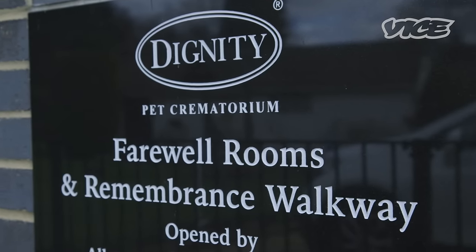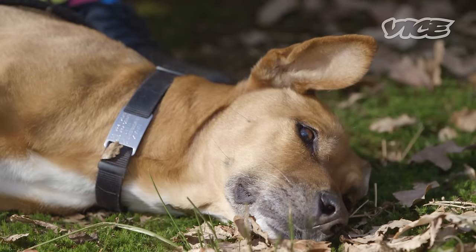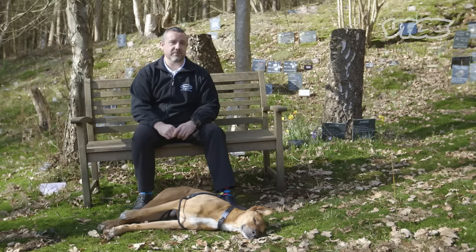Hello there, I'm Kevin. I am a pet cremator. I run an individual pet crematorium called Dignity based in Hampshire, and here helping me today I've got my lovely dog Brax.